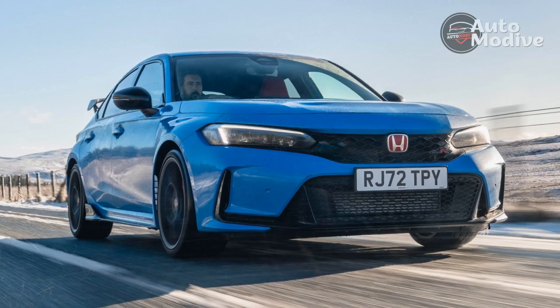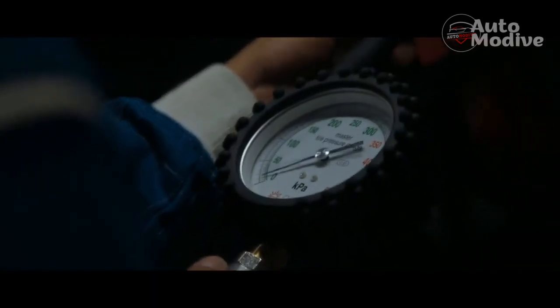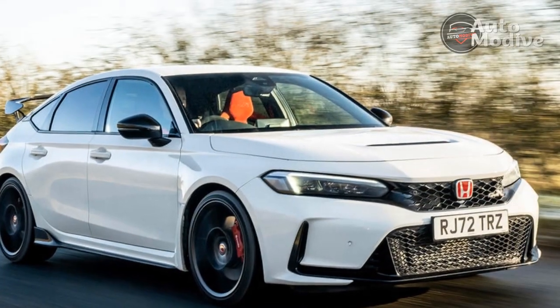I'm thankful to be riding on the standard Michelin Pilot Sport 4S tires instead of the Pilot Sport Cup 2 tires available as an accessory, but I'm still hella nervous. At least the CTR is front-wheel drive, not rear-wheel drive, I think, as we head out onto the track — and possibly to my death.